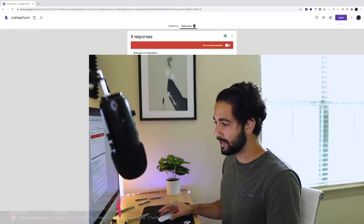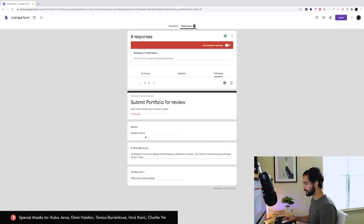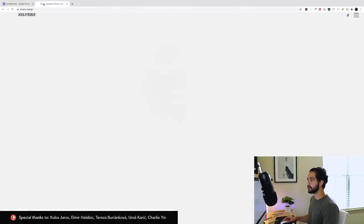The very first site we have is from Brendan Silvers. A little about him: he's a UX designer currently studying product design at Stanford University. Wow, Stanford — just trying to make some good changes while he's there. His website is silvers.design. I think I opened this one a week ago and then closed it because I wanted to get real reactions, so let's go there.